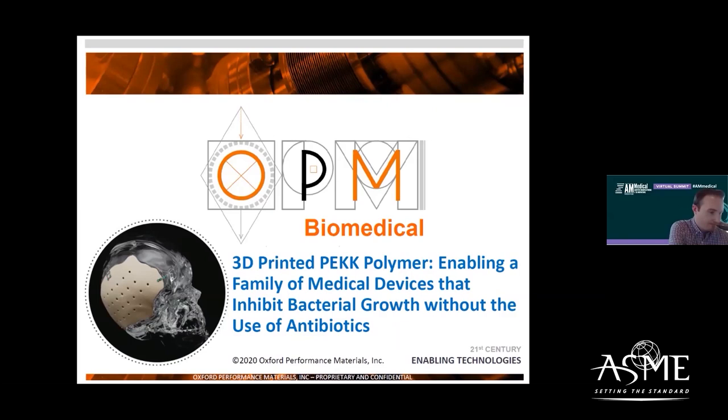I am joined by our speaker, Thomas Webster, Chair and Professor at Northeastern University, as well as James Porteus, Director of Engineering from Oxford Performance Materials.